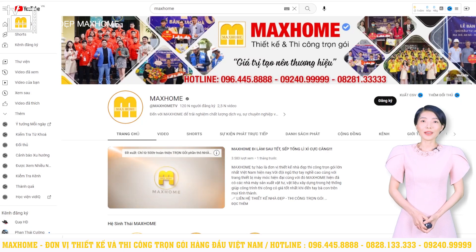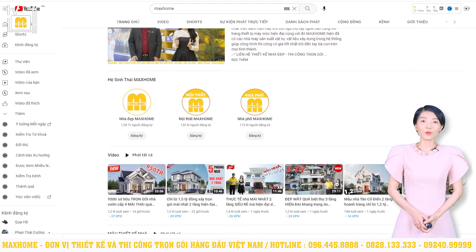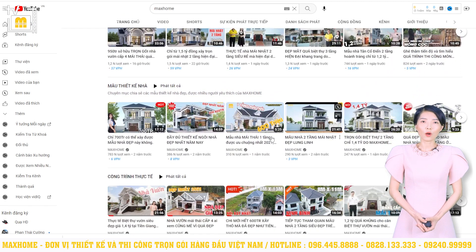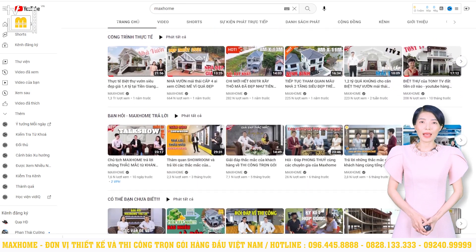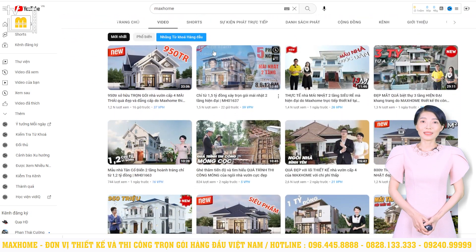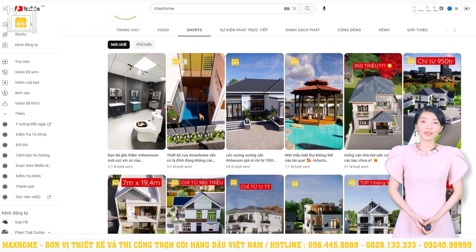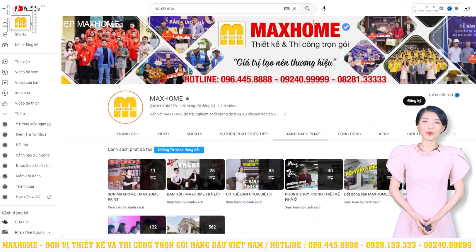Quý vị nào có nhu cầu thiết kế và thi công thì có thể liên hệ với chúng tôi qua các số hotline để được hỗ trợ và tư vấn. Các số hotline của công ty gồm có 096-445-8888 và 0828-13333. Để an tâm hơn, quý vị cũng có thể di chuyển đến trực tiếp văn phòng làm việc của chúng tôi tại Hà Nội: số 180 Vạn Phúc, Hà Đông. Còn tại TP.HCM: số 162-164 Cộng Hòa, phường 12, quận Tân Bình.